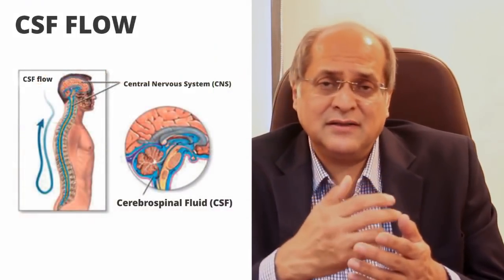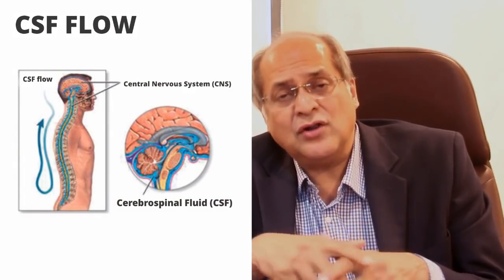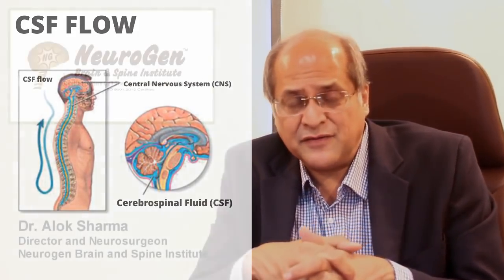Once we have these stem cells, we inject them into the lower back. Why the lower back? Because there is a fluid there called cerebrospinal fluid, and when we inject into this fluid, the cerebrospinal fluid carries these stem cells all the way up into the brain and all over the spine and nerves.